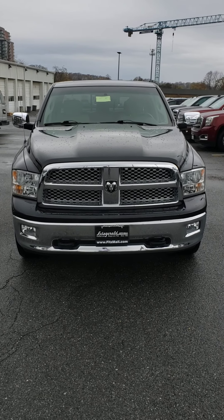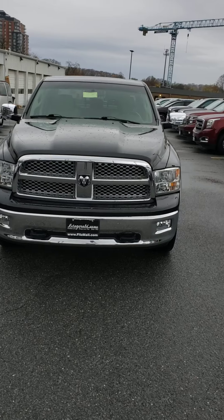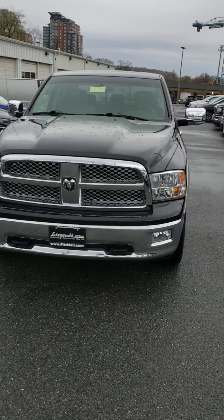Mike here at Fitzgerald Buick GMC in Rockville, doing a video walkthrough of this really awesome Dodge Ram 1500 that we got on a trade-in.